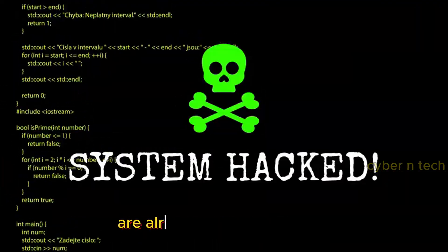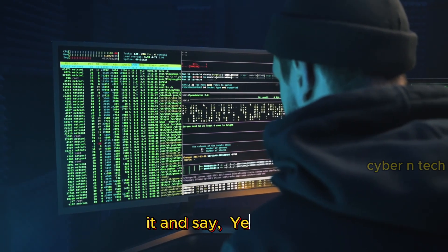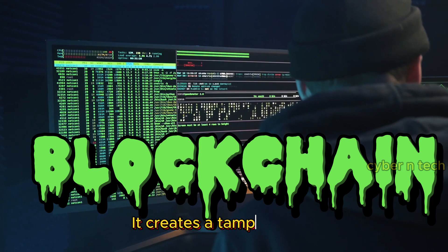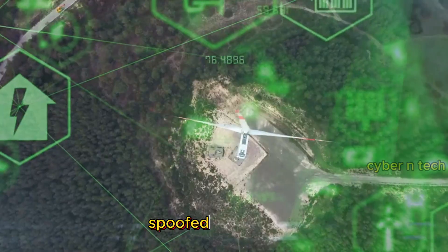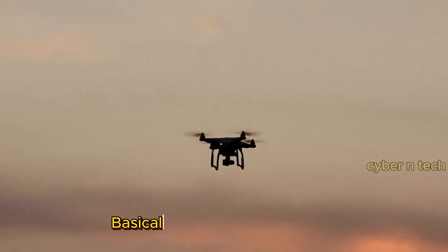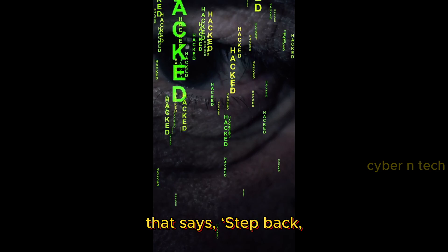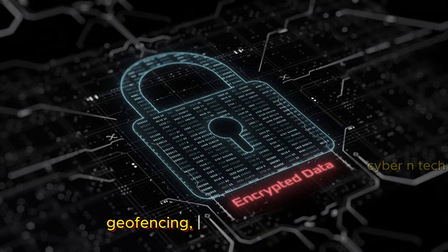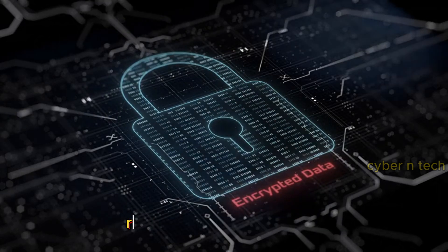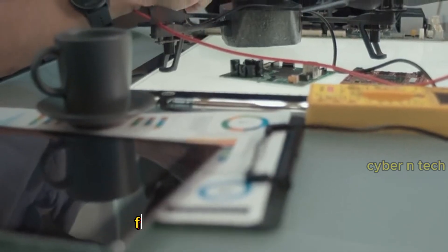Hackers are already two steps ahead, but the future has some shiny new weapons to keep them grounded. Blockchain creates a tamper-proof record of every drone command. AI makes drones smarter, detecting hijacks, spoofed signals, and suspicious activity in real time — basically, your drone will know it's being hacked before you do. Governments are also finally waking up: encryption standards, geofencing, and mandatory updates are coming. If you don't follow these rules, the authorities might come knocking faster than hackers. Remember, hacking drones is fun until they hack back.